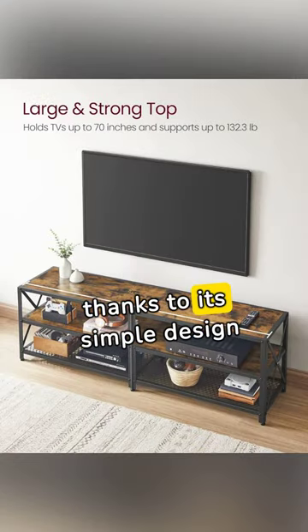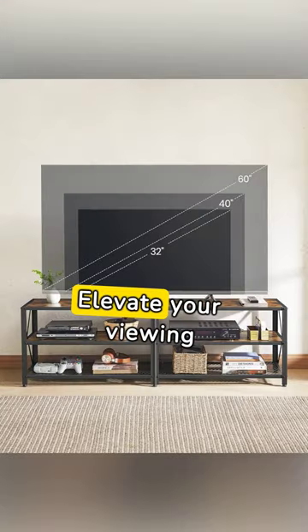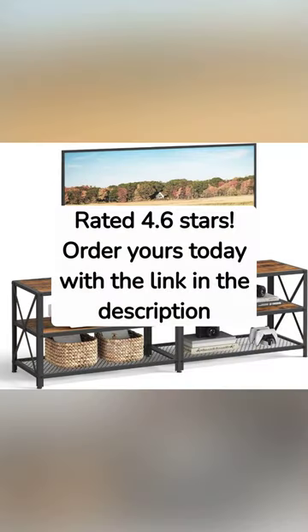Assembly is a breeze, thanks to its simple design and clear instructions. Elevate your viewing experience with this stylish and functional TV stand. Rated 4.6 stars. Order yours today with the link in the description.